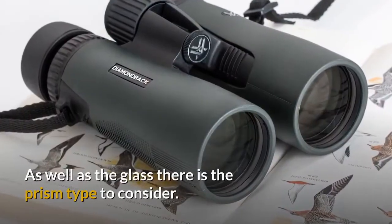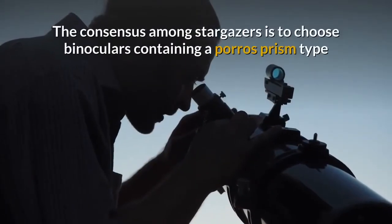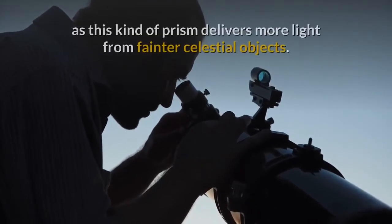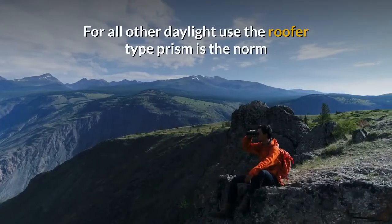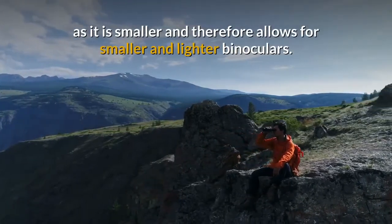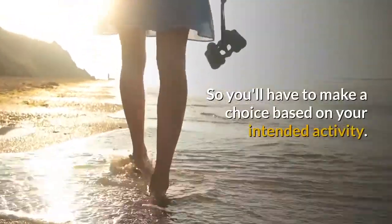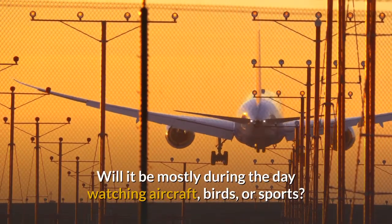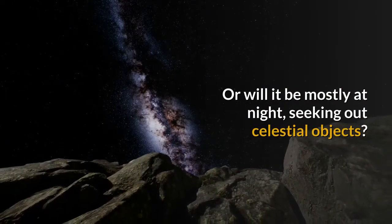As well as the glass, there is the prism type to consider. The consensus among stargazers is to choose binoculars containing a Porro prism type, as this kind of prism delivers more light from fainter celestial objects. For all other daylight use, the roof type prism is the norm as it is smaller and therefore allows for smaller and lighter binoculars. So you'll have to make a choice based on your intended activity — will it be mostly during the day watching aircraft, birds or sports, or will it be mostly at night seeking out celestial objects?